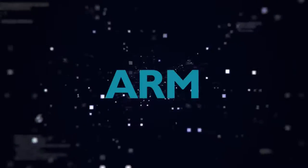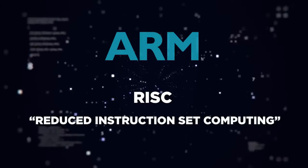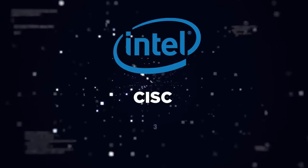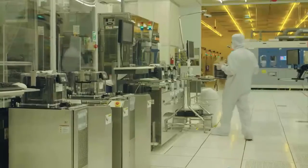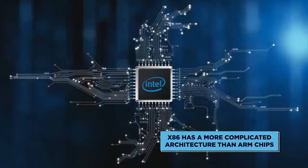So what actually is the difference? In technical terms, ARM uses what hardware geeks call an RISC, or Reduced Instruction Set Computing layout. The x86 uses a CISC, or Complex Instruction Set Computing arrangement. In very broad language, this means Intel's x86 has a more complicated architecture than ARM chips.